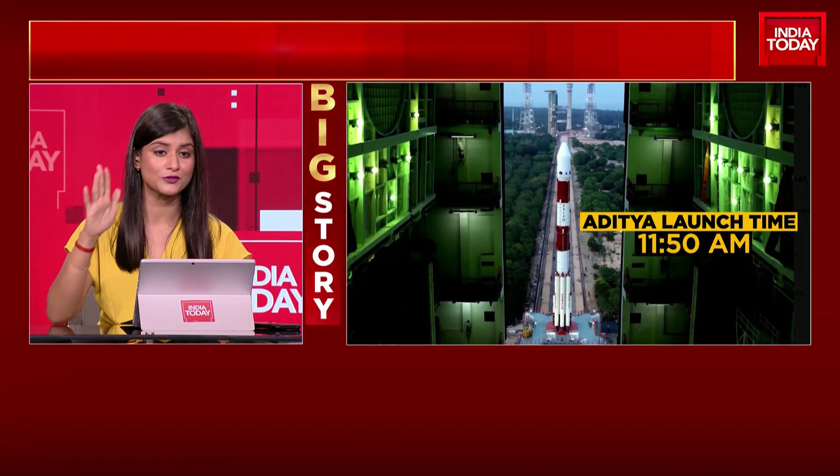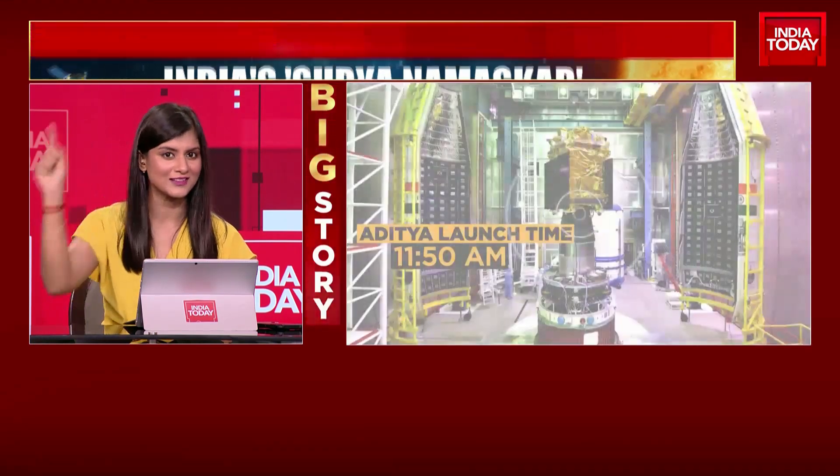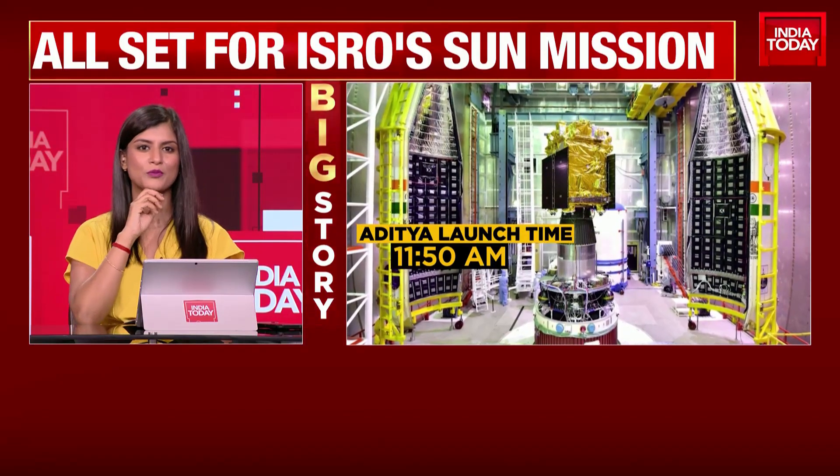It's going to take four months for ISRO to ensure that Aditya L1 reaches that particular point at L1, and it's not going to stay still — it's going to be moving in a halo orbit around the L1 point.